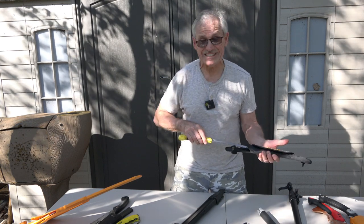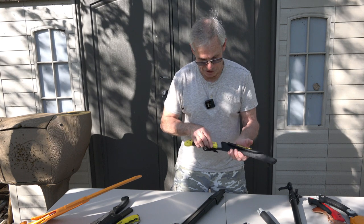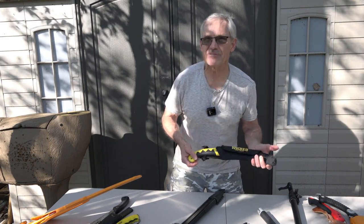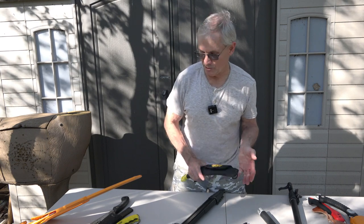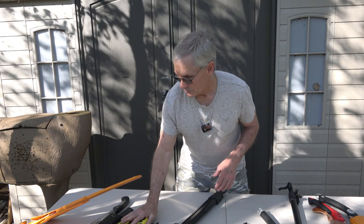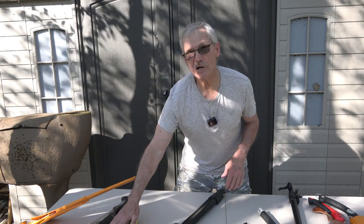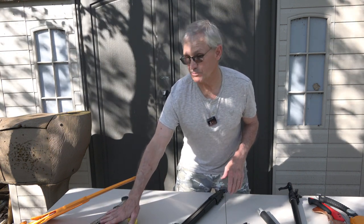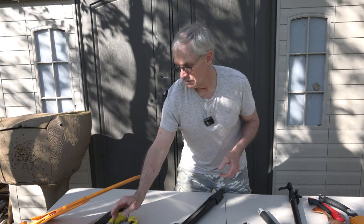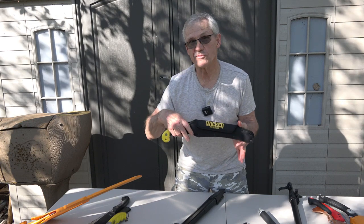I suggest that if you go into your sporting goods store and they don't carry Wicked saws, they definitely have access to them through a sporting goods distributor because they sell primarily to the sporting goods trade. So that's the Wicked pelvic saw, which also comes as a regular wood saw in a seven inch folding, and that's Wicked's camp saw.